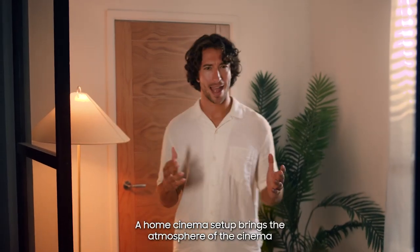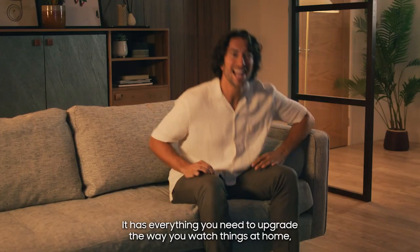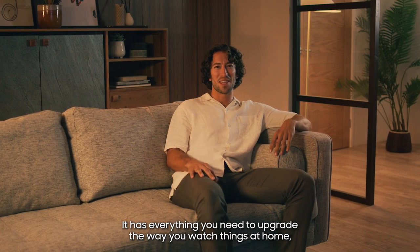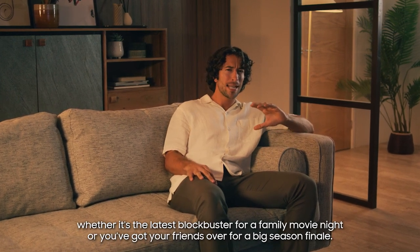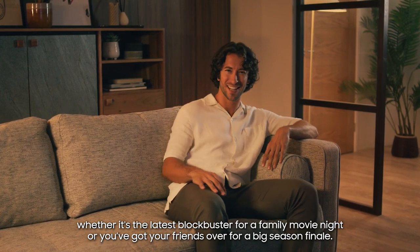A home cinema set-up brings the atmosphere of the cinema to the comfort of your very own living space. It has everything you need to upgrade the way you watch things at home — whether that's the latest blockbuster for a family movie night, or you've got your friends over for that big season finale.